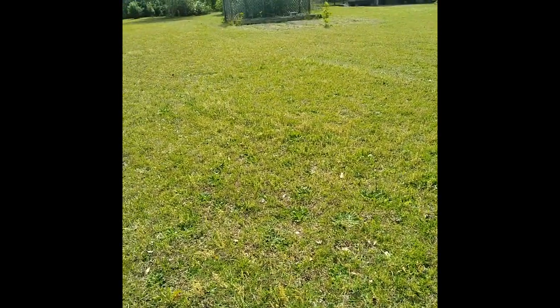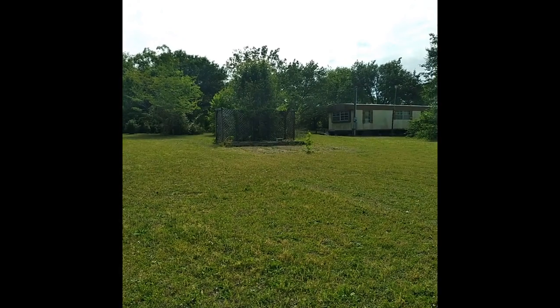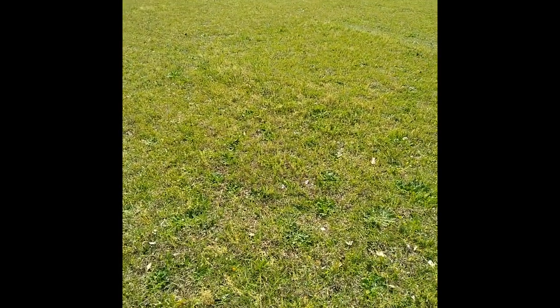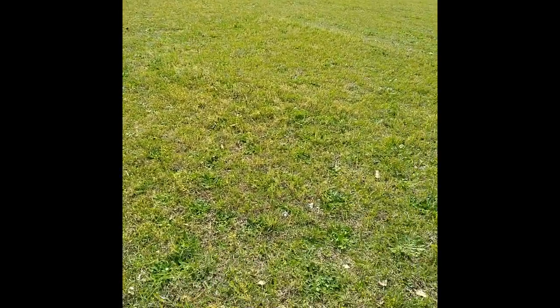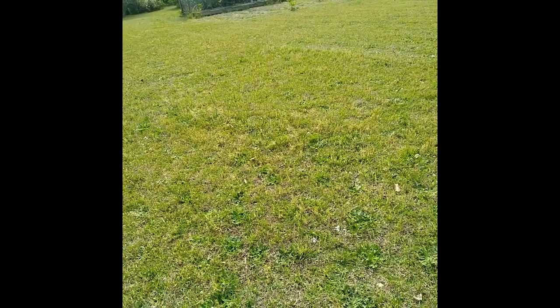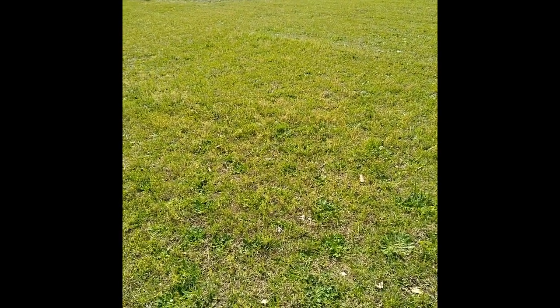They've got a big old Bradford pear out front there that just got cut down — too close to the house. Nice guy, him and his son were out here. Said the place needs a lot of work, which I guess it would. The trailer looks pretty old to me.